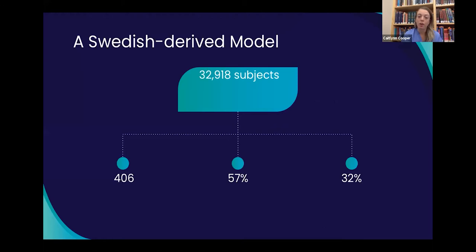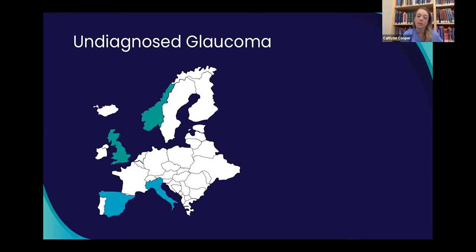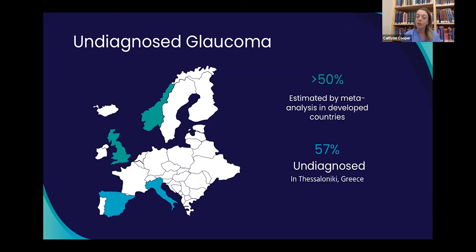The Swedish drive model looked at 32,980 subjects over 10 years to create a prediction model based on age and IOP alone, using an IOP cutoff of 25 mmHg. There were 406 glaucoma diagnoses, and 57% of these had an IOP of 21 or less. This model had 32% sensitivity with 99% specificity — great for few false positives, but a lot of missed cases. A meta-analysis estimated that over 50% of the glaucoma population worldwide remains undiagnosed.